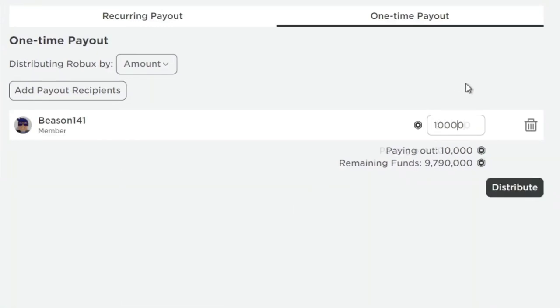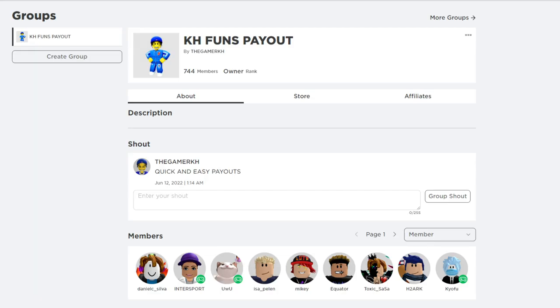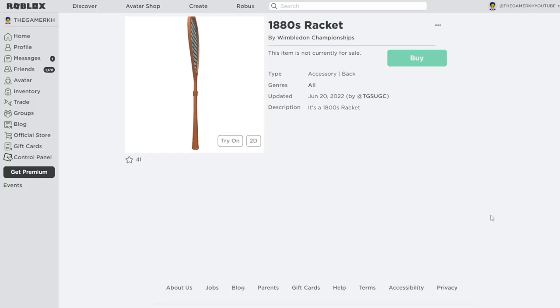Don't forget to head to my Roblox group called KH Fans Payout on Roblox for quick and easy payouts. If you go ahead and do all those steps to support this channel, you can get yourself free Robux. Now let's get into the first item we are going to get right now on Roblox.